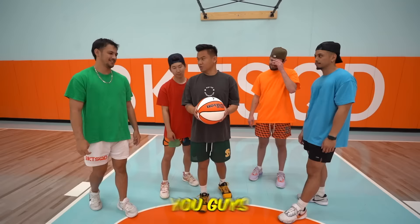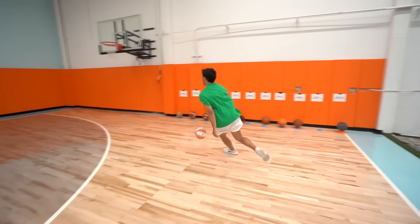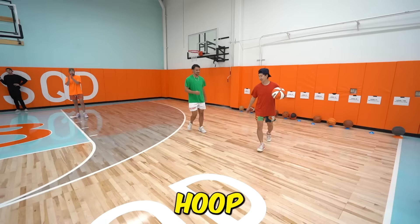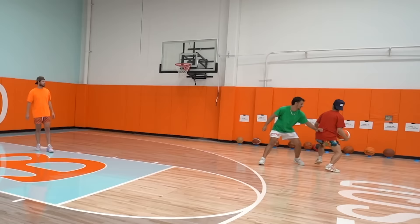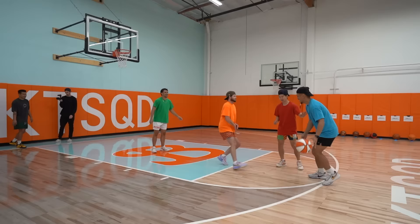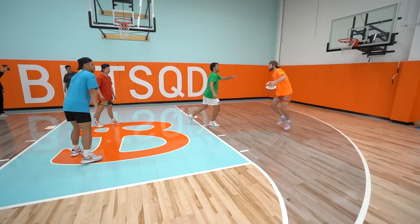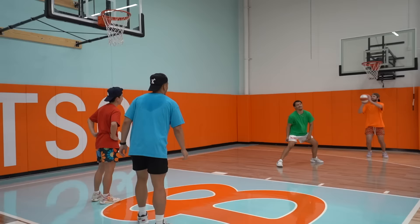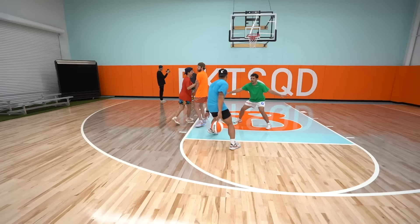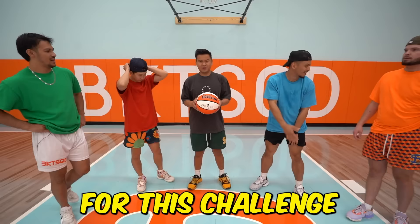The next challenge: first to score gets two points. Defense! Hook shot — oh my lord! Moochie getting physical — Justin has made a layup and he's won two points for this challenge. Thumbs up on the WNBA ball — everybody agrees it's awesome.